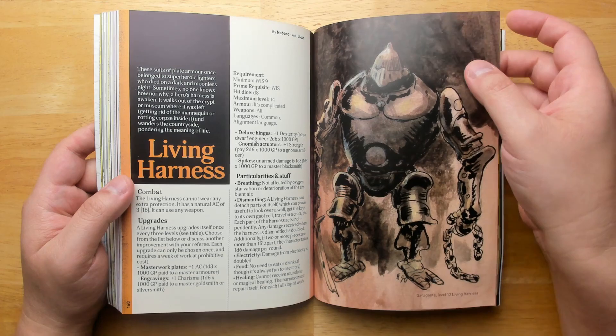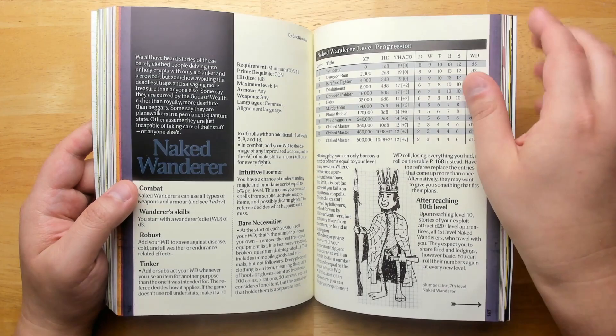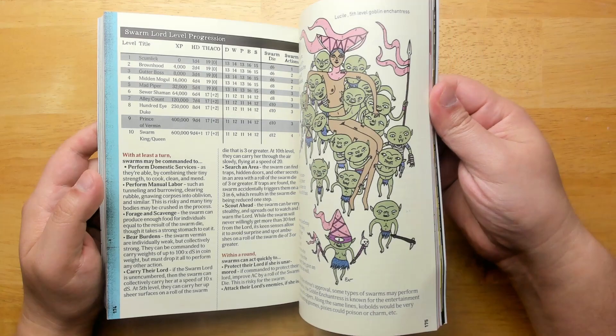We have a retinue of rogues. The living harness. The stat blocks are usually very simple because it's OSR, but it's really about weird stuff that you add on top of that. The ne'er-do-well. The naked wanderer. A sheep. Hamsterro. Swarm lords.